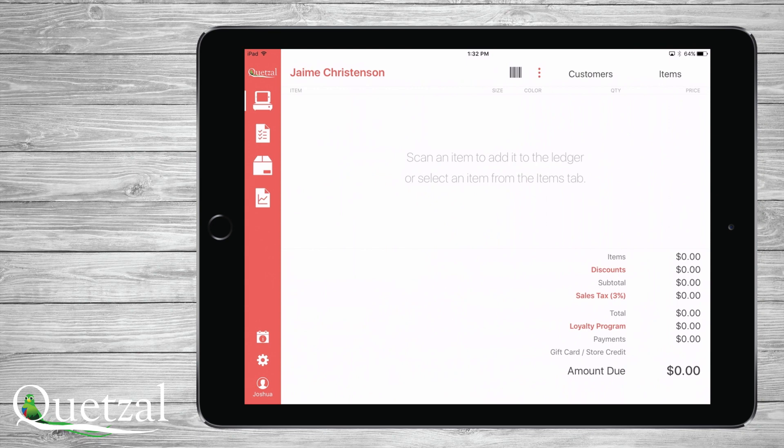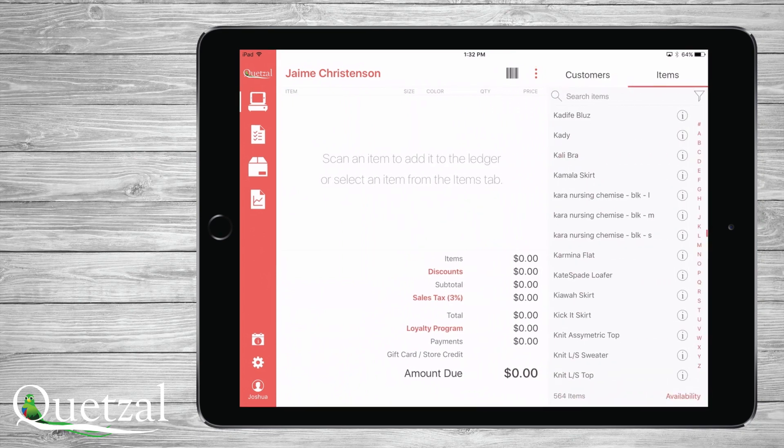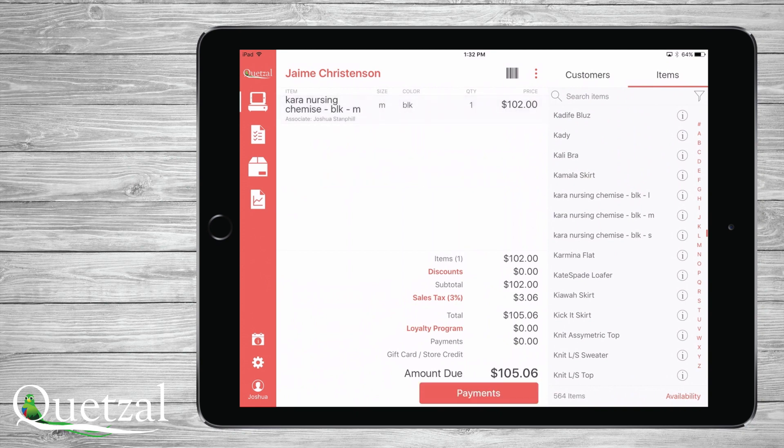Once you touch the items list, you will see all items in inventory. You can filter items, search any item related to what you are looking for, check the item's availability, and ultimately add the item to this transaction.